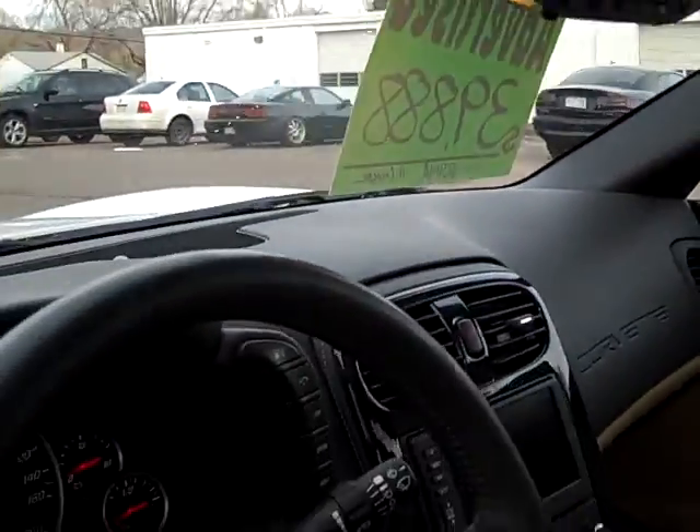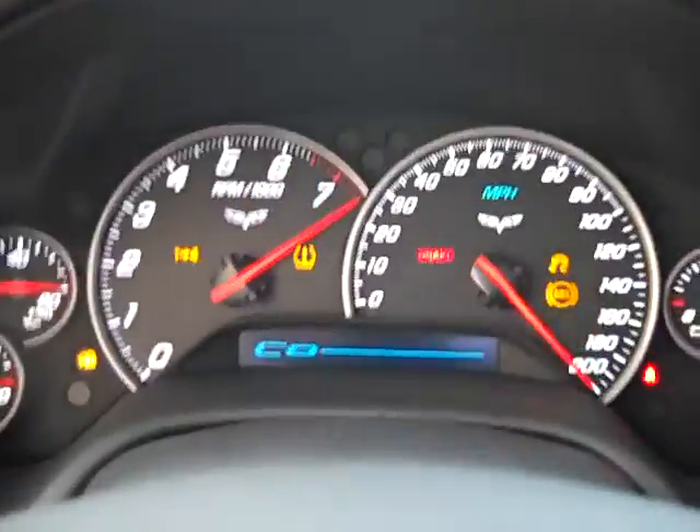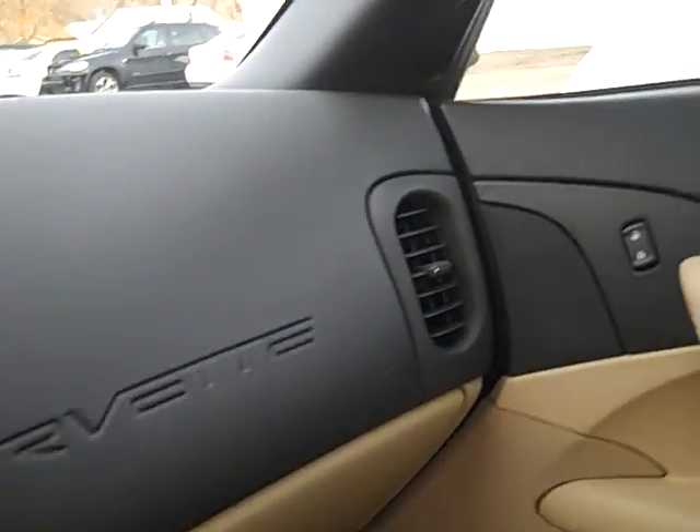Let me come in real quick and start it up for a moment. It does have navigation. It's in incredible shape.